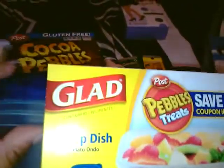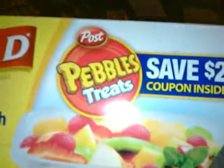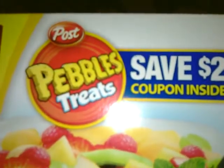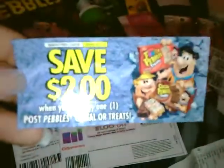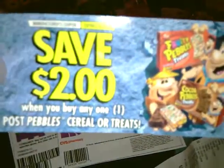I needed some of these dishes — the deep dishes — and some of the Glad bowls are at $1.99. There is a $2 coupon inside for the Pebble Treats, and I needed two of these, so I went ahead and bought two. Inside were coupons for $2 off of any Post Pebble cereal or Treats.